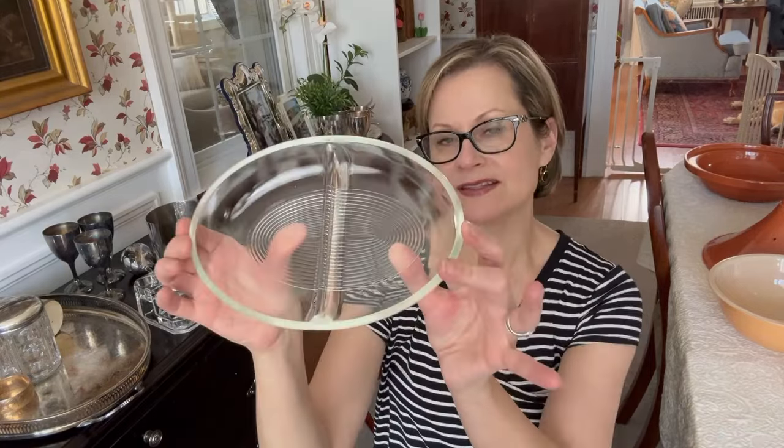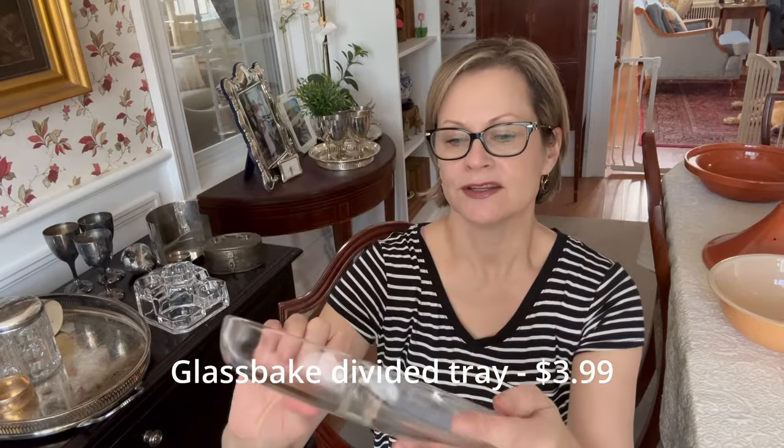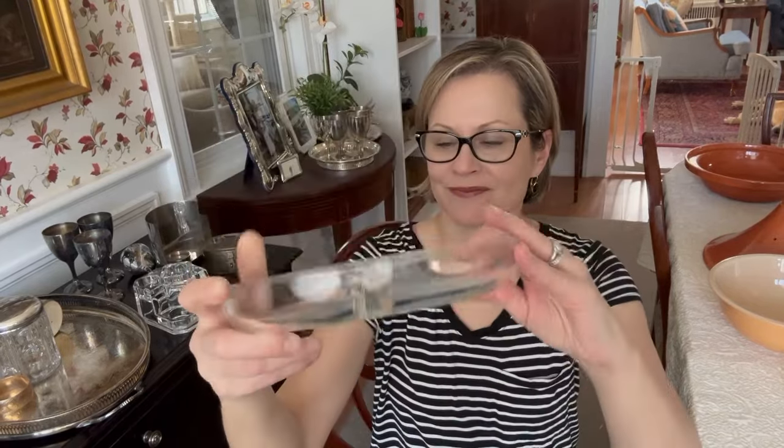I found this little USA glass baked divided bowl in really good condition. I'm assuming it would have had some kind of cover, but there certainly isn't one now. It still has a lot of charm — I love the pattern on the bottom of it. I thought this was a nice piece to take home.